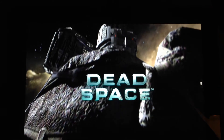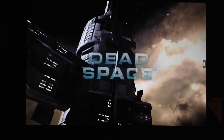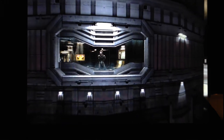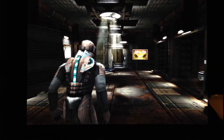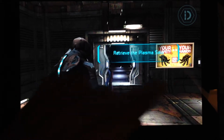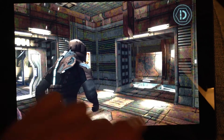The fact that this game still looks good two years later is very impressive, considering it's a mobile game. It has two on-screen controls — up, down, left, right — and on the right side of the screen you can use that to look around. So that's Dead Space.